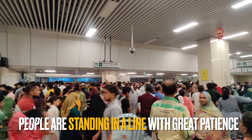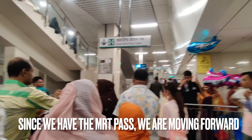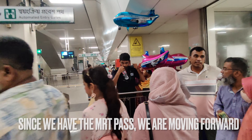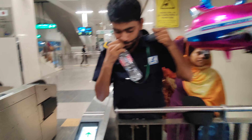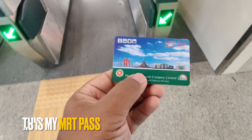You can see people standing in a line with great patience here. Since we have the MRT pass, we are moving forward to the gate. This is my MRT pass — I will punch here. This is the balance: 246.